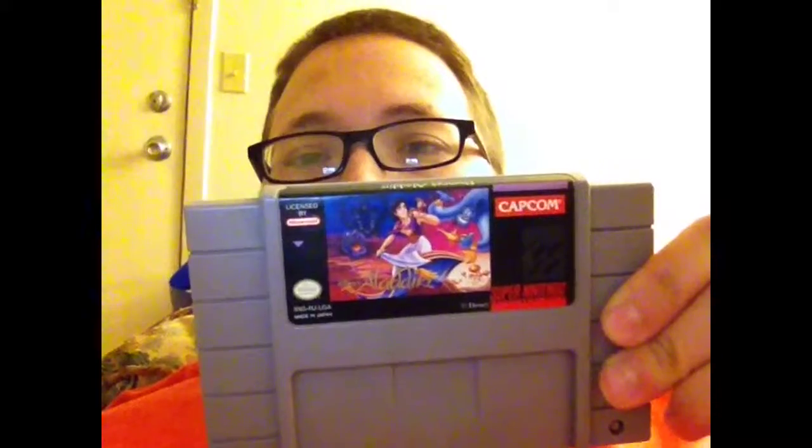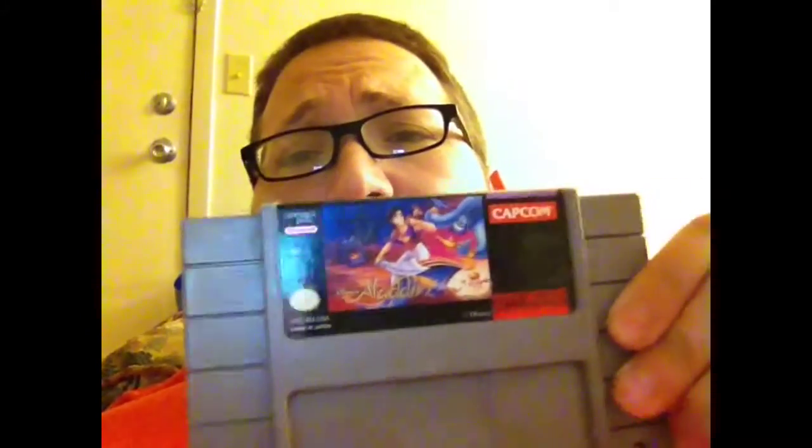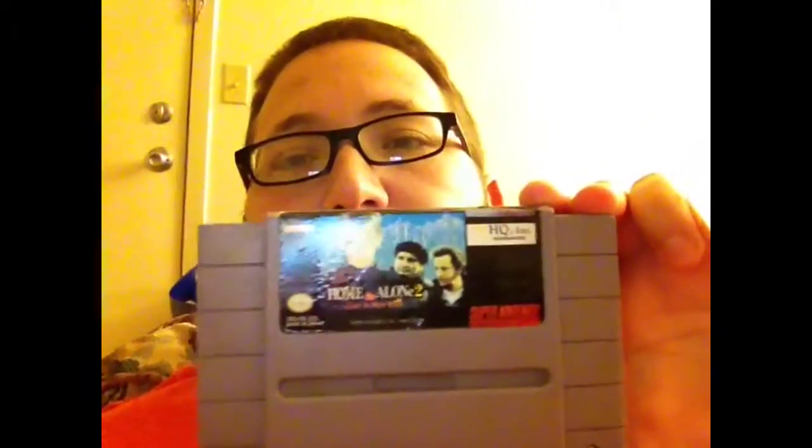Aladdin is a very good game, I actually like it a lot. The Sega Genesis one — hard games but I like them a lot. The next game I already had, and I have it complete in box, is Home Alone 2 — pretty bad game.